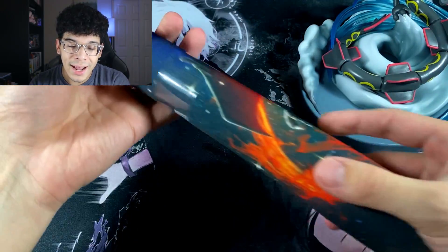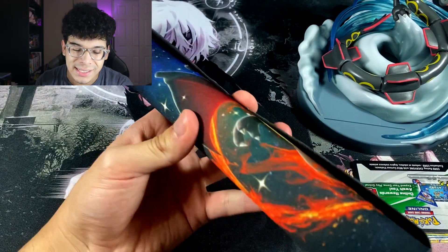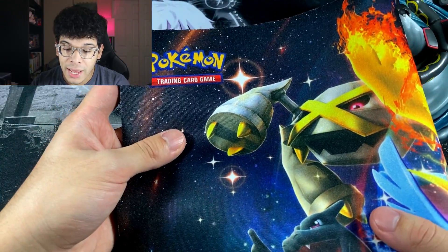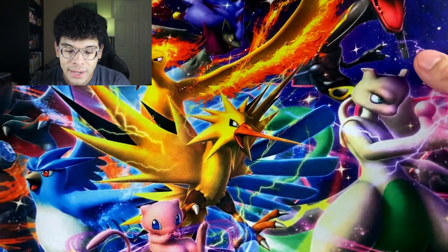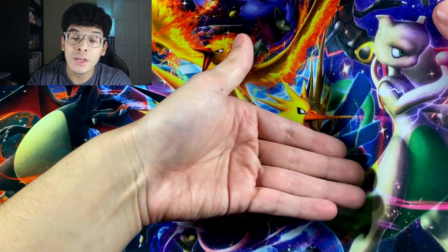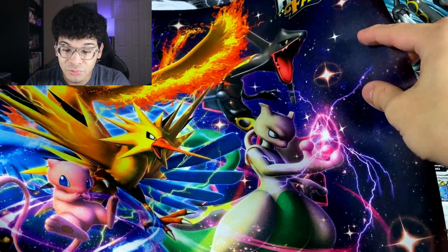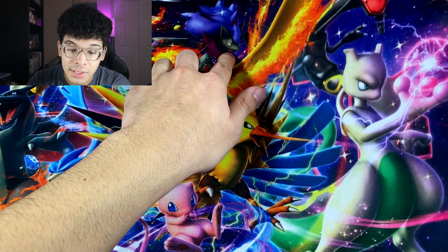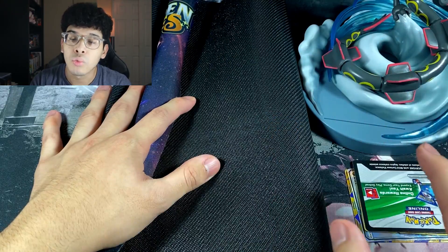Next up, you also get a Playmat. I was unaware that this box came with the Playmat. Check that out — we got a shiny Charizard, a shiny Metagross, the legendary birds, Mew, a shiny Mewtwo, and shiny Rayquaza. I'm kind of confused on why they didn't make Mew shiny, because shiny Mewtwo is right there and shiny Mew should be by its side. But I'm not gonna lie, this Hidden Fates Playmat is actually really, really nice. There is also a shiny Zoroark on the top which I didn't notice at first. We're gonna go ahead and put this Playmat to the side.